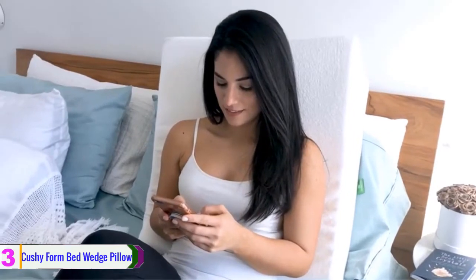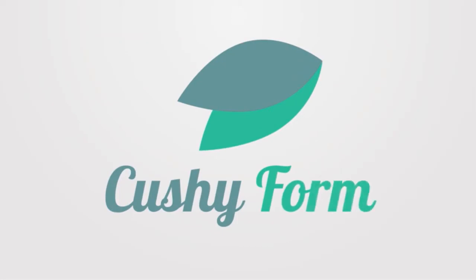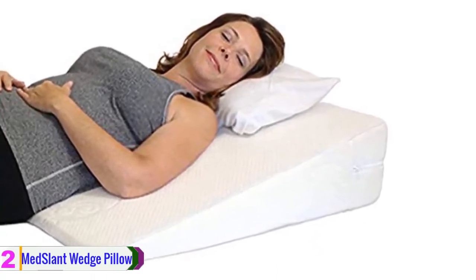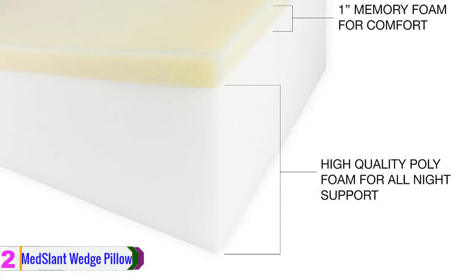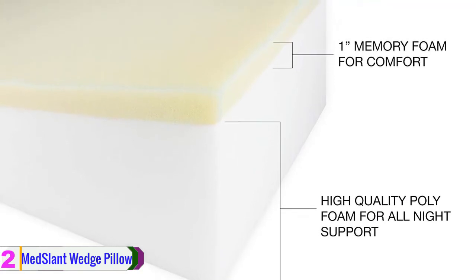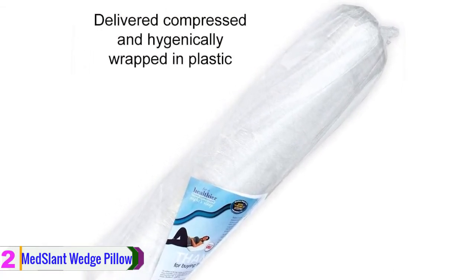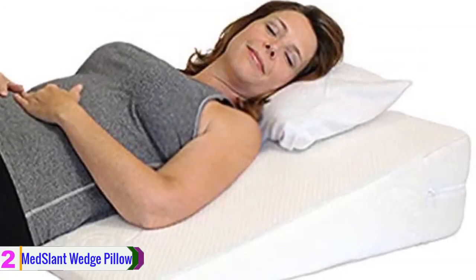At number 2, we have the Med Slant wedge pillow. This incline wedge pillow is best for beds, couches, and even day beds. It is constructed with a hypoallergenic bamboo cover that offers great comfort and is very easy to clean. It will lower your back pain and reduce health problems including allergies and nasal issues. This pillow can also be used to reduce tiredness in your legs. It will never go flat and will always keep your upper body elevated and align your spine properly.